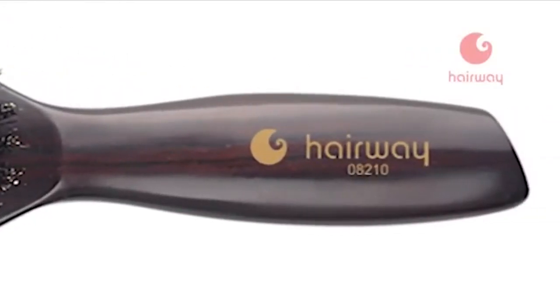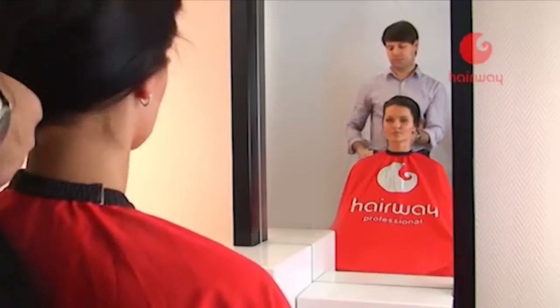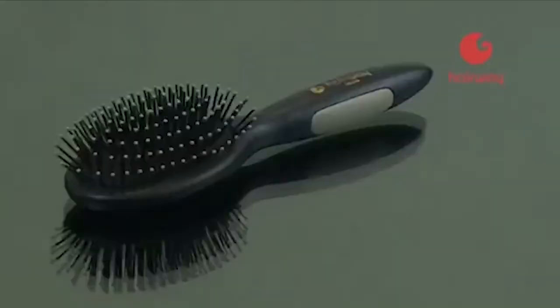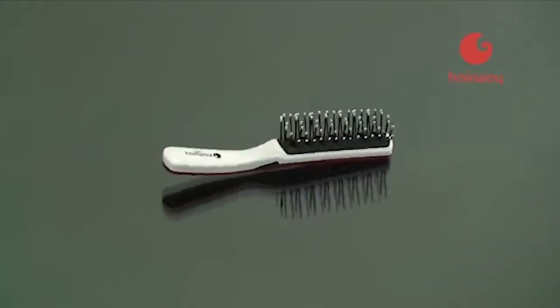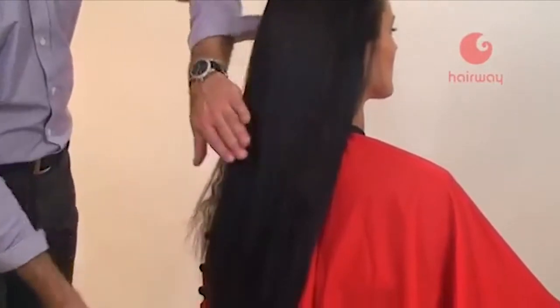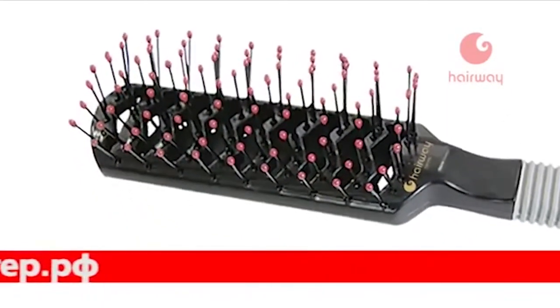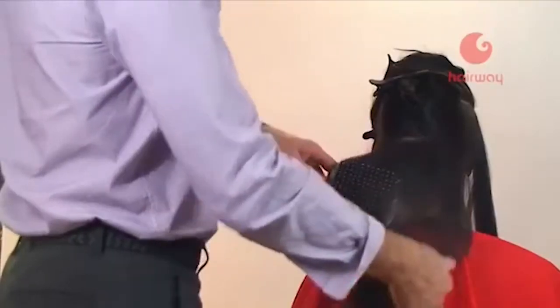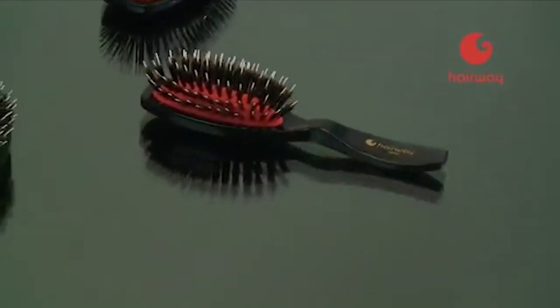Основу массажных щёток составляют натуральные породы древесины и синтетические материалы. Натуральная щетина бережно ухаживает за волосами, полирует и разглаживает чешуйки, придавая здоровый блеск, а нейлоновые штифты с округлыми наконечниками абсолютно безопасны для всех типов волос. Воздушная подушка щёток Hairway обеспечивает амортизирующий эффект. В ассортименте также есть двусторонние и туннельные щётки с полой структурой — удобны при сушке феном, ускоряют процесс и позволяют приподнять волосы у корней.